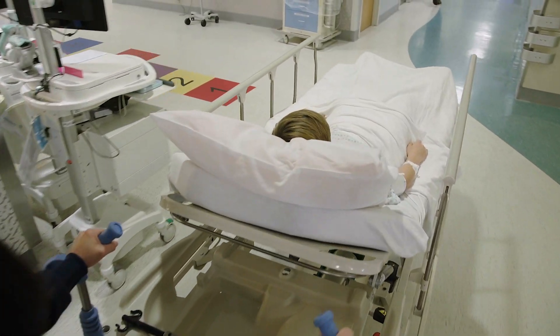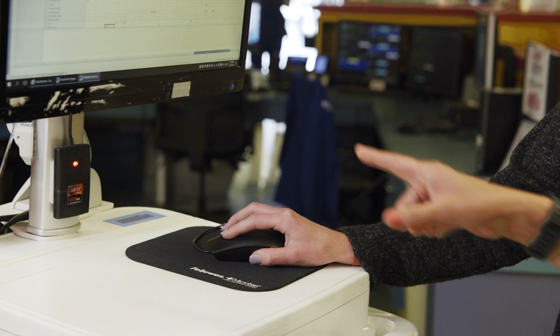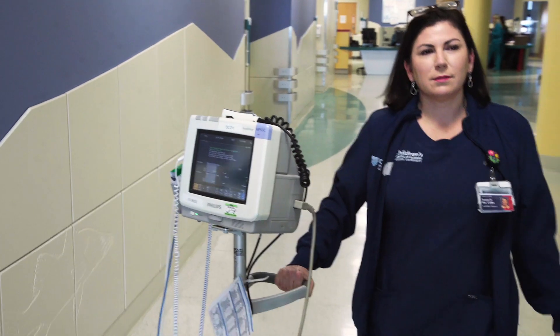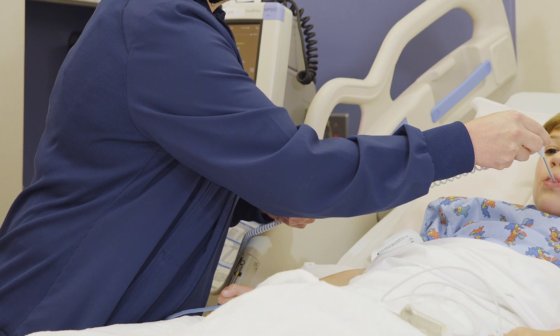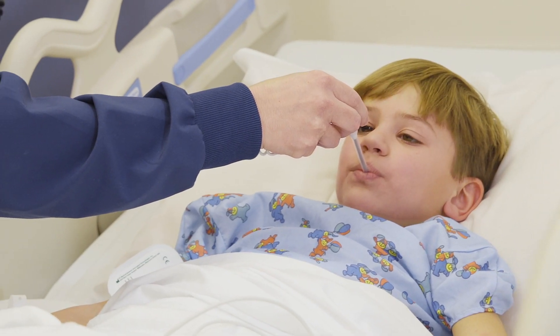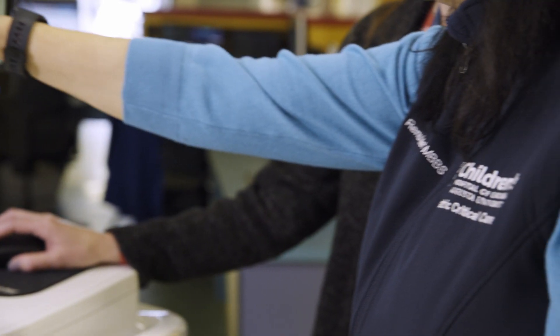We like to balance high touch with high tech. Our caregivers, our nurses, all of our ancillary staff are very engaged with patients, very involved with the families and monitoring them. But sometimes there can be changes that are subtle, and so the data that we're able to collect through vital signs monitoring — and then also leverage technology in analyzing that information, looking for trends — provides another level of being able to identify changes early.